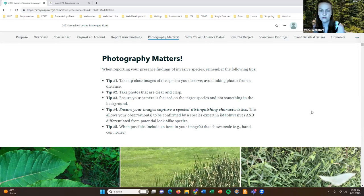Lastly, this is not required but can be helpful: when possible, try to include an item in your image that shows scale or the size of that plant or animal — your hand, a coin, or a ruler. Those are all ways that will help our experts have another clue to confirm the records coming in.